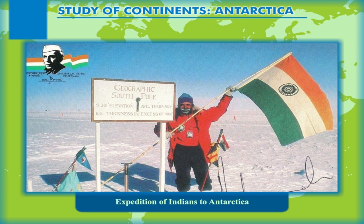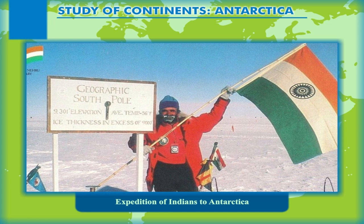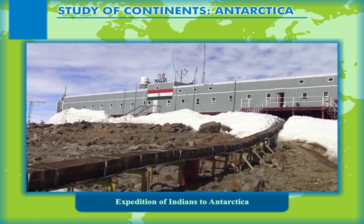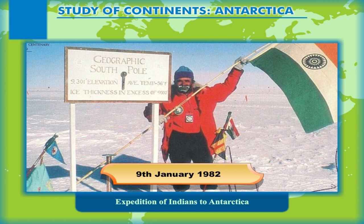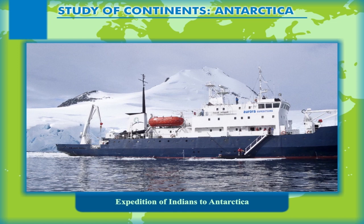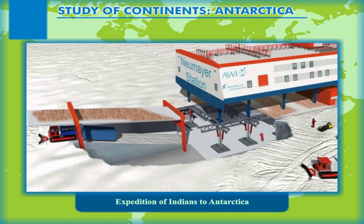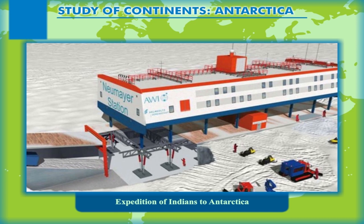Expedition of Indians to Antarctica. Like other nations, India is also involved in scientific research in the continent. Around 23 expeditions have been organised by India, including scientists initially only from India and later including scientists from other nations also. The first Indian expedition in 1982, led by Dr. Syed Zahur Qasim, left from Goa on 9th January 1982. It used the ship Polar Circle to carry the scientists and equipment. This expedition is responsible for the establishment of the unmanned research station Dakshin Gangotri at 70 degrees south latitude and 12 degrees east longitude. Since the research station was established on an ice shelf, it started drifting.